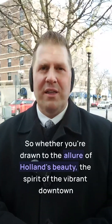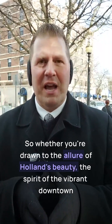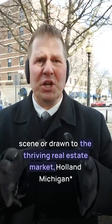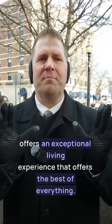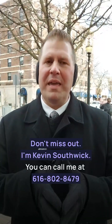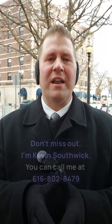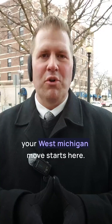So whether you're drawn to the allure of Holland's beauty, the spirit of the vibrant downtown scene, or the thriving real estate market — Holland, Michigan offers an exceptional living experience with the best of everything. Don't miss out. I'm Kevin Southwick. You can call me at 616-802-8479 or visit westmichiganmove.com. Welcome to Holland, Michigan, and remember, your West Michigan move starts here. Thank you for watching.